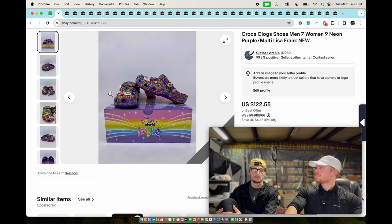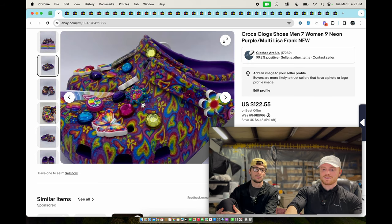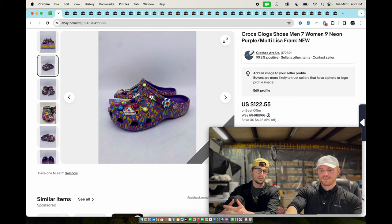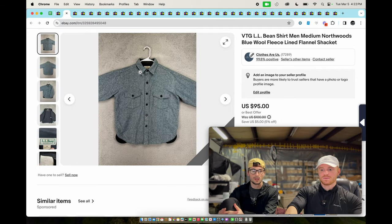First one — these are Crocs, the Lisa Frank Crocs. We bought these a long time ago — my mom bought them. She only had a pair at home and we said we could probably sell these. They don't make them anymore. They sold for $122. We paid $50, so not crazy but we made money.